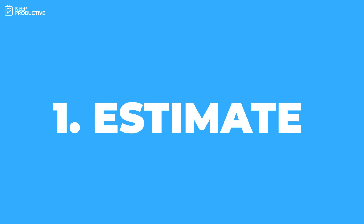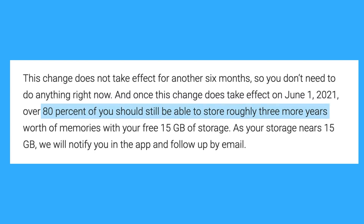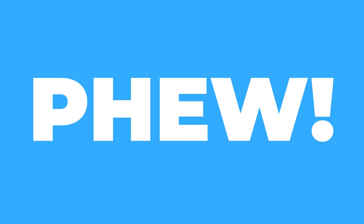The first thing you can do is check an estimate of how much photo storage you've been using. There's a feature that will tell you how much space you'll use with your Google One account, which is helpful for determining whether you need a paid plan. Google says that 80% of people will still be able to use Google Photos for three more years worth of memories with that free 15 gigabytes.